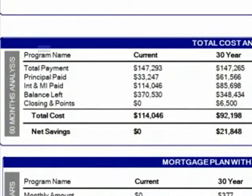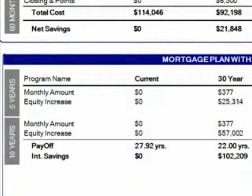I'm going to go a little further down the page here and show what his mortgage plan with a term reduction would do if you take that $377 a month and plug it into your mortgage every month. After five years, you have an equity increase of $25,000. After 10 years, you have an equity increase of $57,000. And after 22 years, you save $102,000, and your loan is paid off as opposed to paying it off in 28 years.